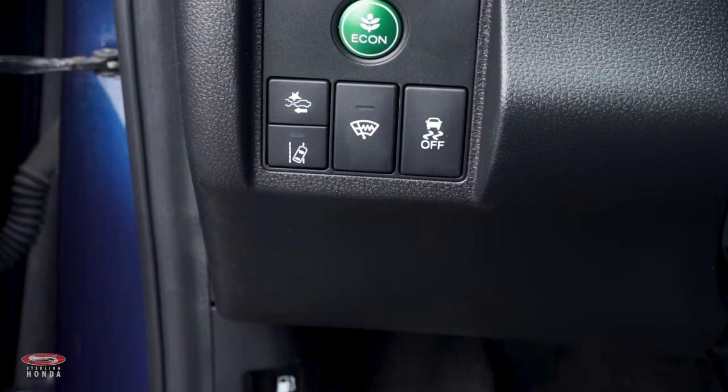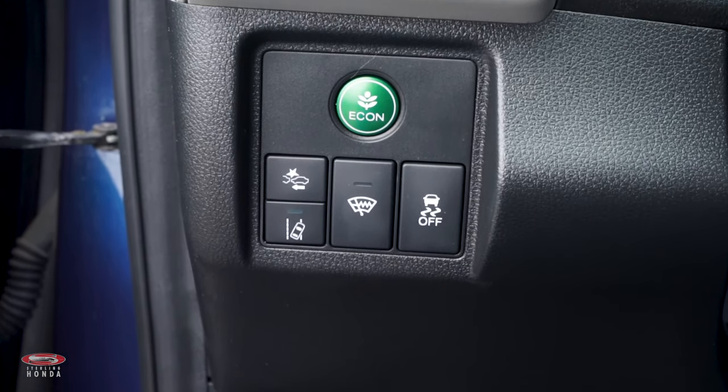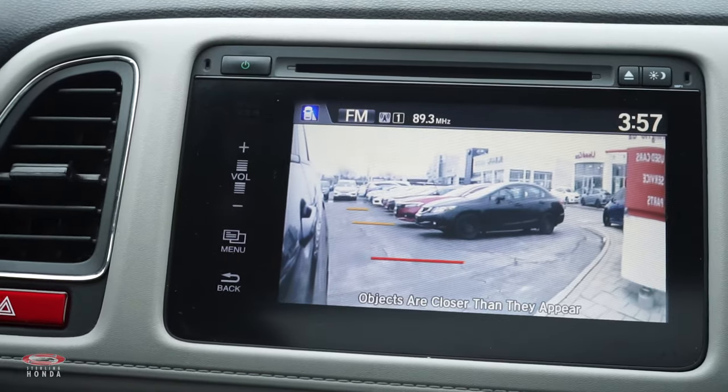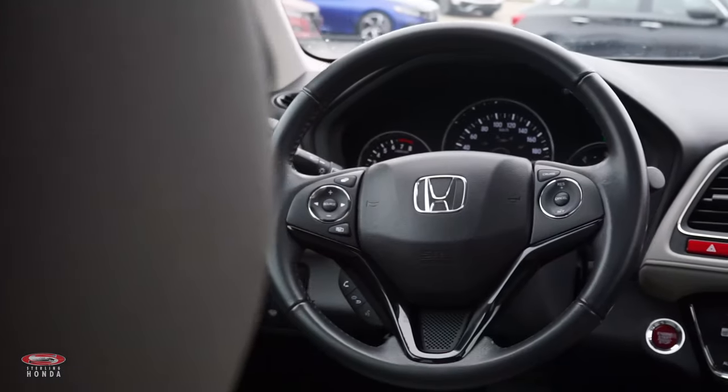There are also Honda safety features such as road departure mitigation, collision mitigation, and a blind spot camera which is activated by signaling, to ensure you and your passengers are well protected while on the road.